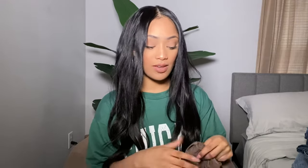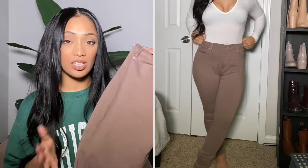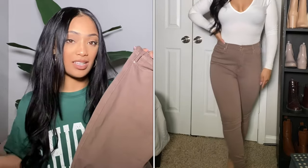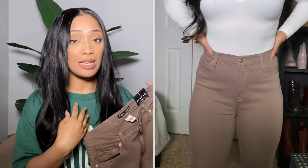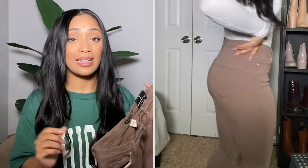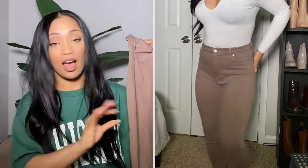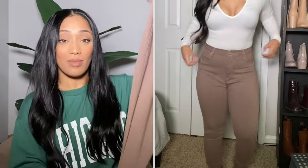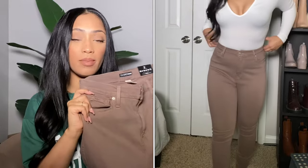The next jeans are their Santorini Super Stretch Skinny Jeans in the color mocha, also in a size seven. I know these aren't technically denim but they were in the denim section, so I had to grab them. I don't have any pants this color in my collection, so I had to get them. A lot of people aren't wearing skinny jeans anymore, but me, myself, and I will be rocking them forever.